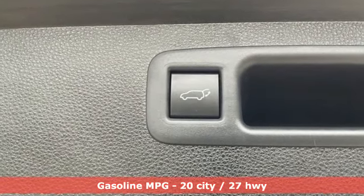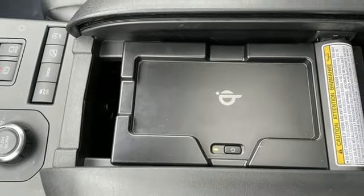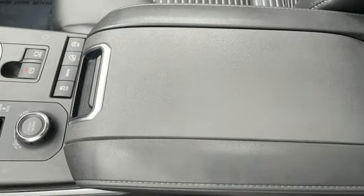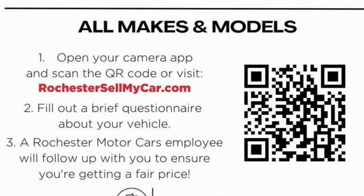V6 engine, dual zone climate control, streaming audio, steering assist cruise control, front heated bucket seats, Wi-Fi hotspot, external memory control, express open and closed sliding and tilting sunroof, inductive device charging, and automatic transmission.